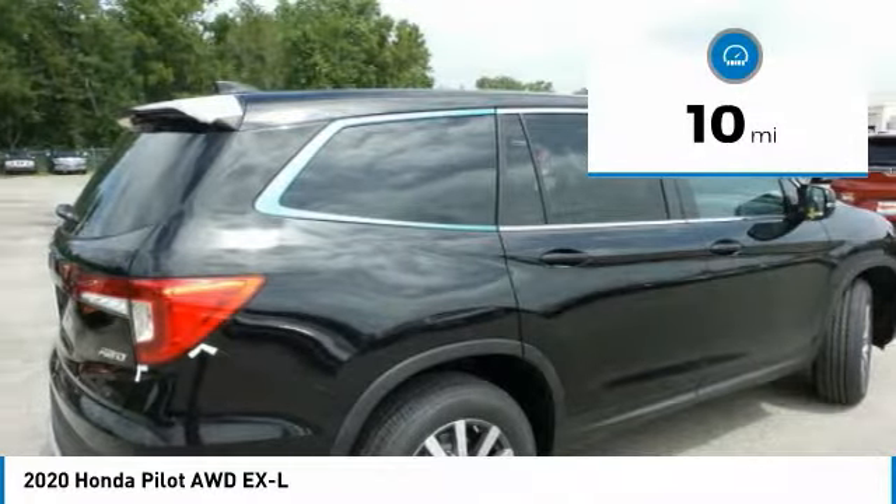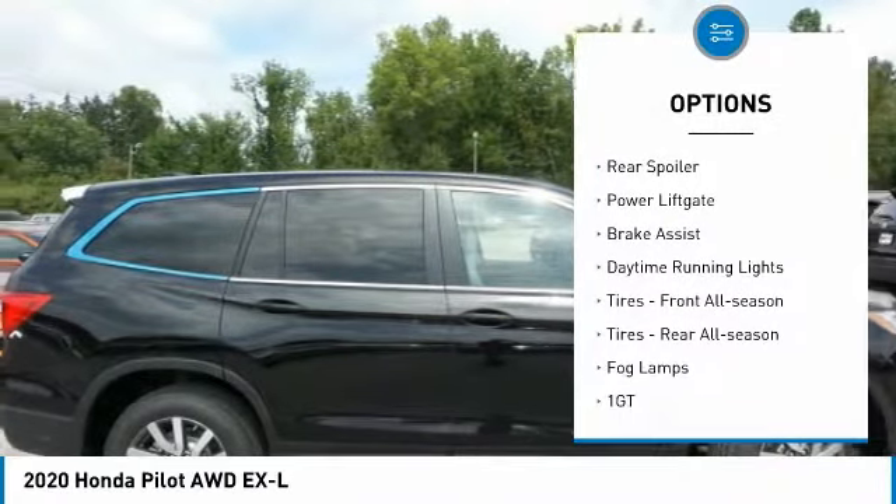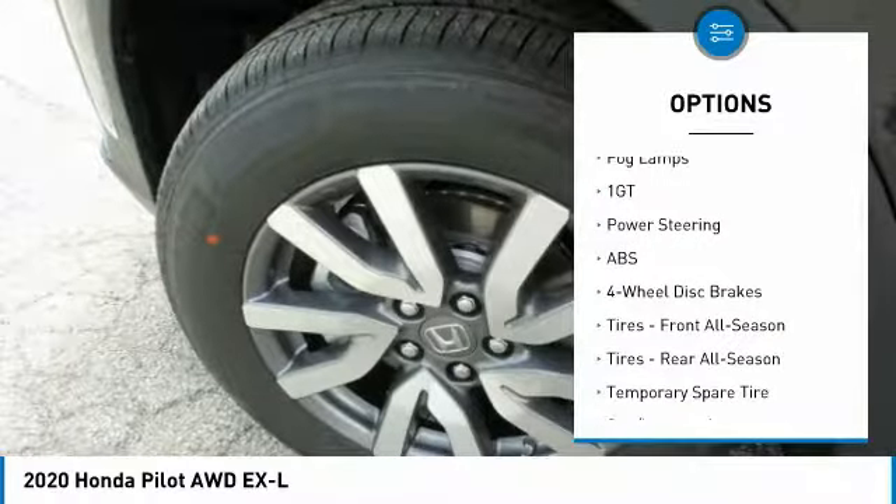Here are some of this vehicle's great options: heated mirrors, all-wheel drive, aluminum wheels, rear spoiler, power liftgate, and brake assist.